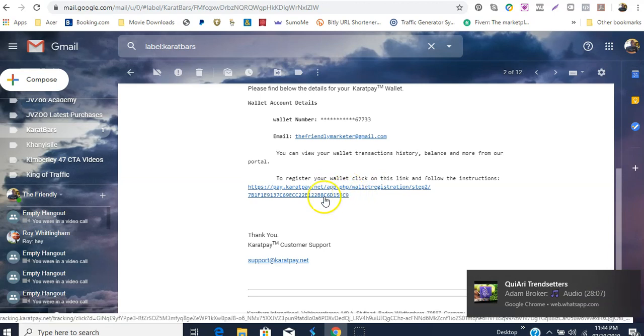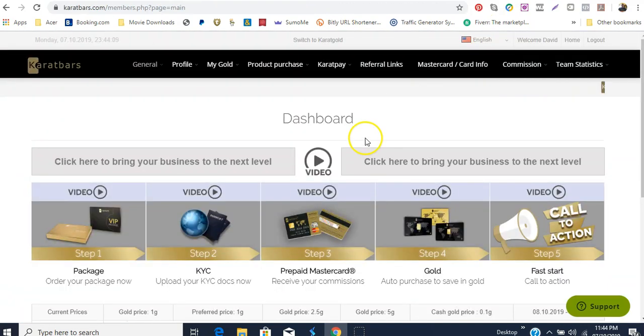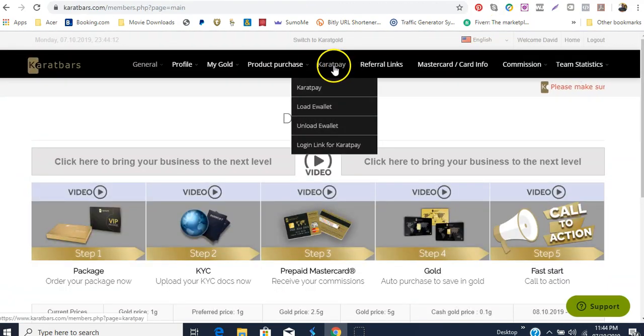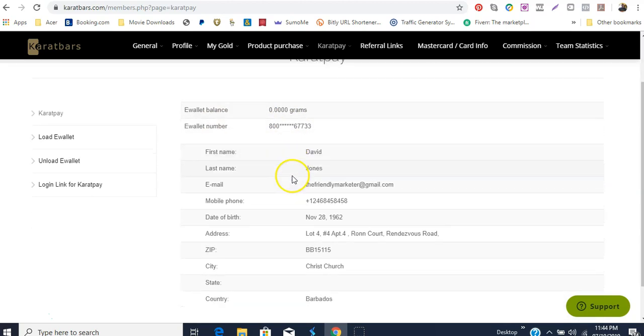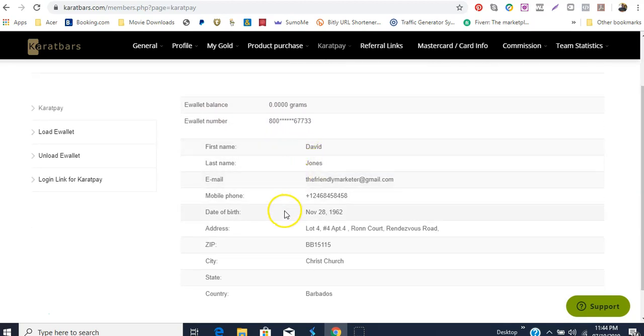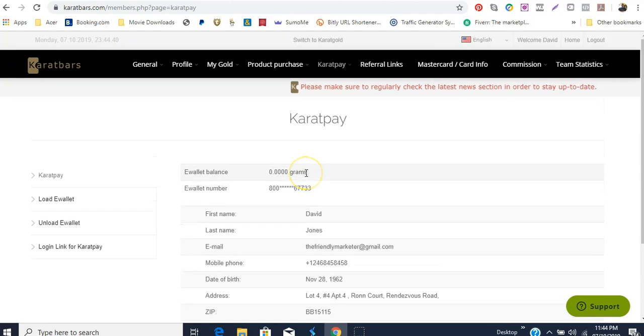Another thing you would want to do is register your Carrot Pay. Carrot Pay will give you an idea of your information. In the Carrot Pay you will notice that it shows you your e-wallet balance, your e-wallet number, and it gives you your name. What Carrot Pay really is — this is where your commissions will come into.